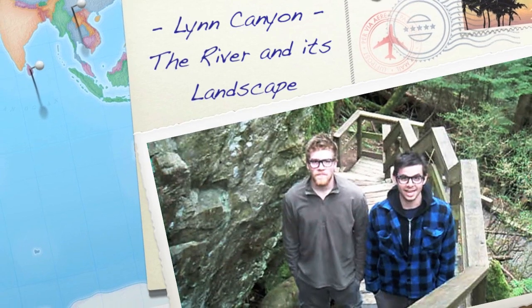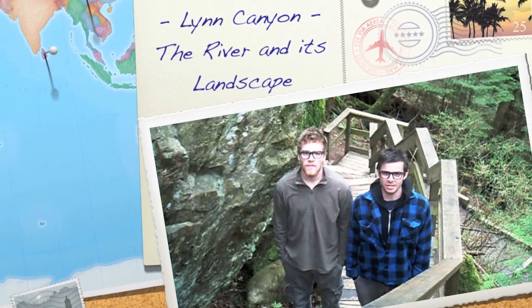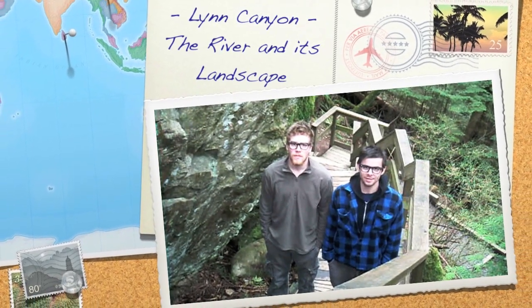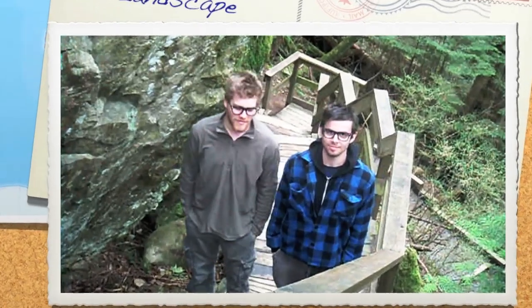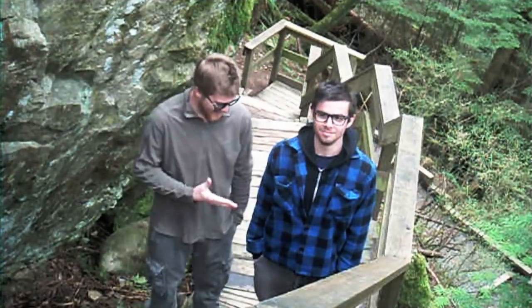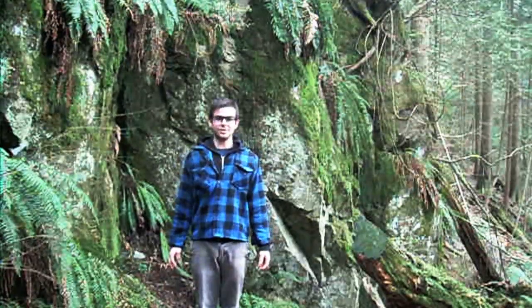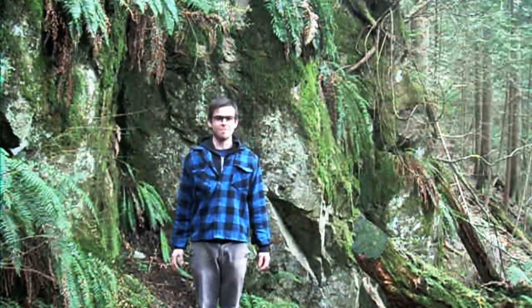The purpose of this educational video is to focus on field observation, with interpretation of the creation of the river valley and how the landscape is shaped by the river and glaciers. This is Dr. Granite and I'm Dr. Diorite. Welcome to Lynn Canyon. Today, on our educational adventure, we will be making five stops in order to examine and interpret the role of the river in creating the landscape around us.